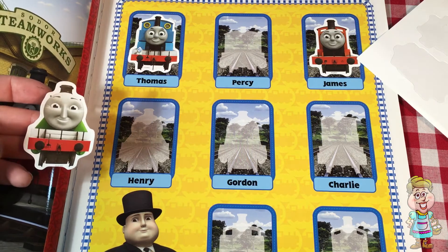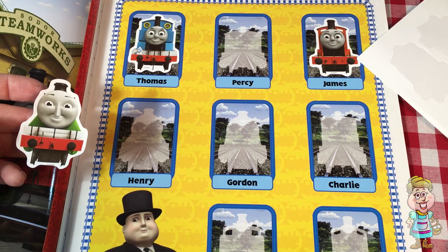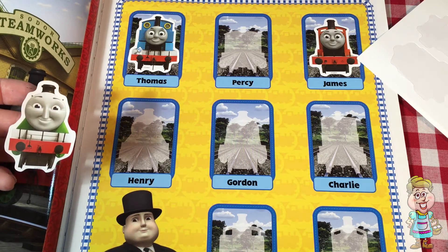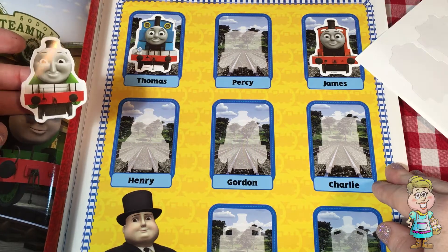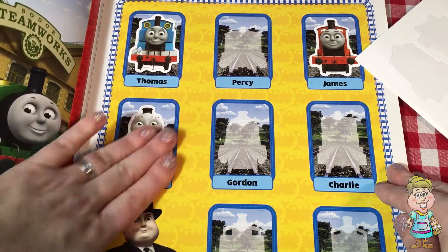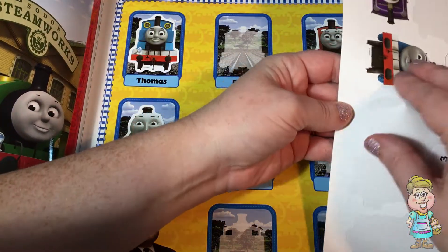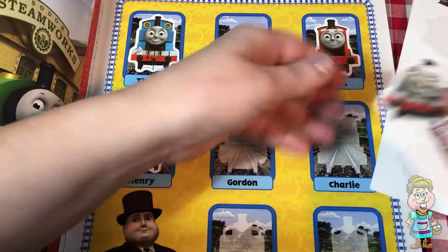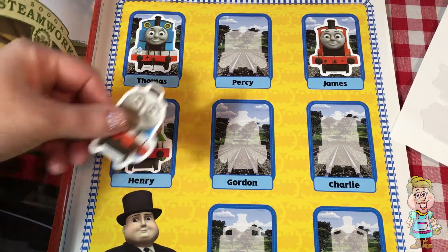And who is this? It looks like Henry. And this one looks like Gordon.